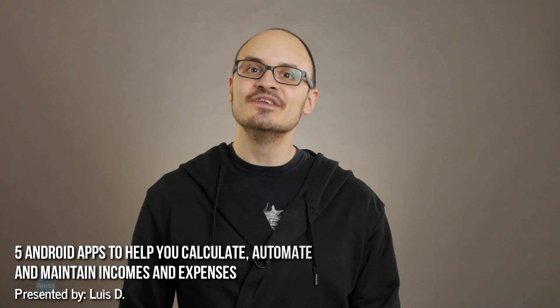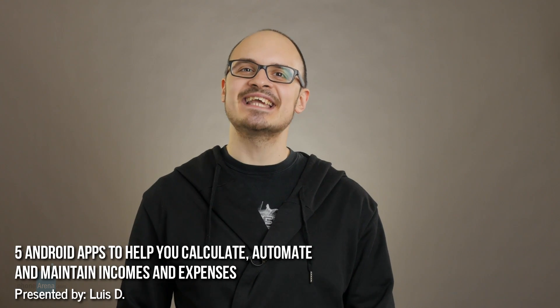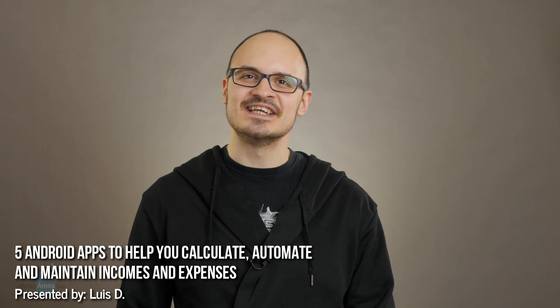Hey guys, this is LuisD and you're with PhoneArena. Planning a budget becomes all the more effective when you have a sophisticated app with a slick interface lending you a helping hand. Budget apps like the ones we're about to show you can make the whole budgeting thing easier, coming with built-in tools to calculate, automate and maintain incomes and expenses. Any one of these applications will be a wise investment.